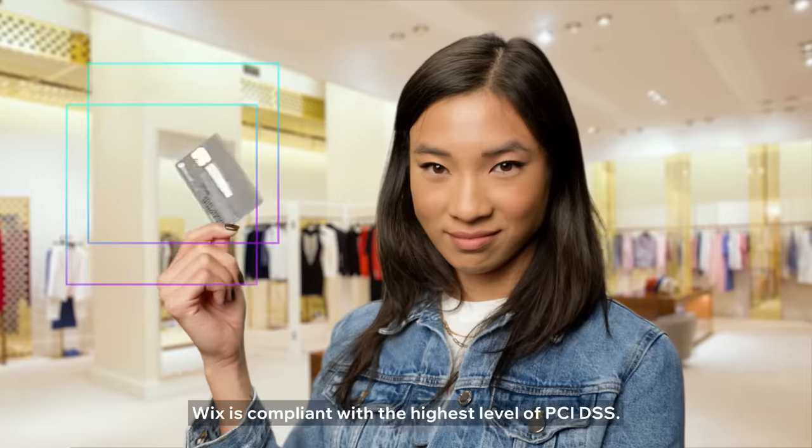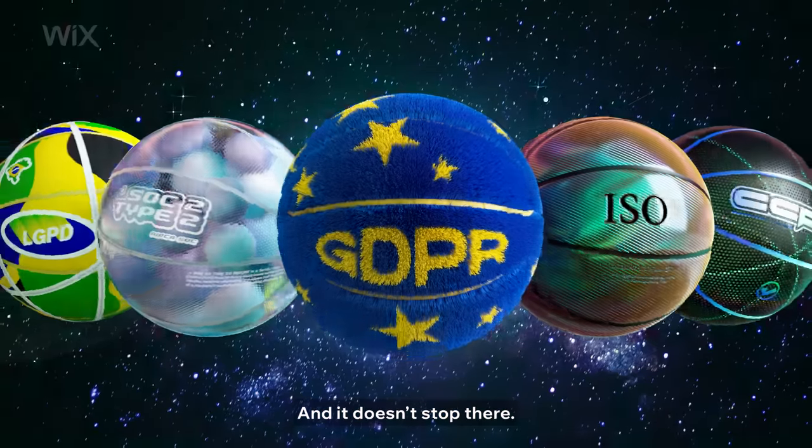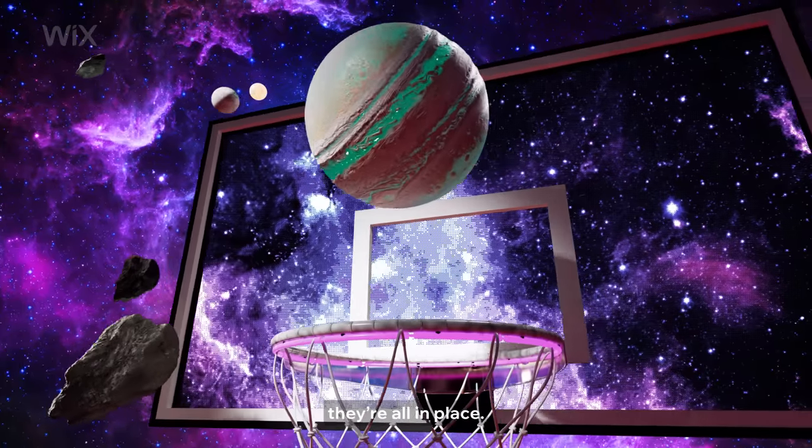Ecom sites? Wix is compliant with the highest level of PCI DSS. And it doesn't stop there. The top international privacy and security regulations? They're all in place.